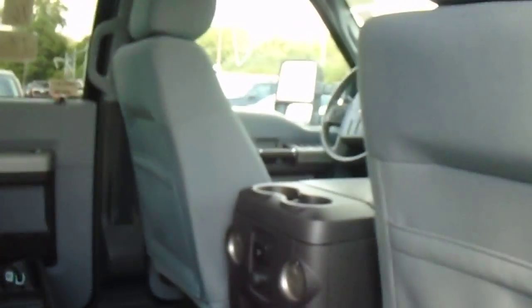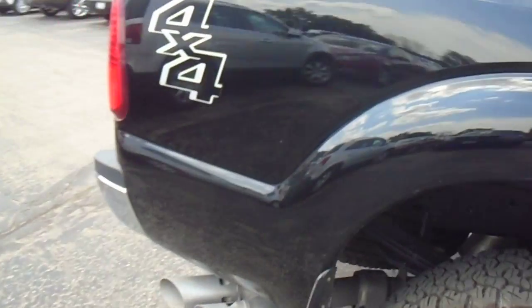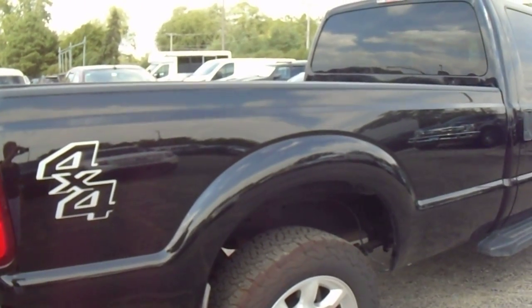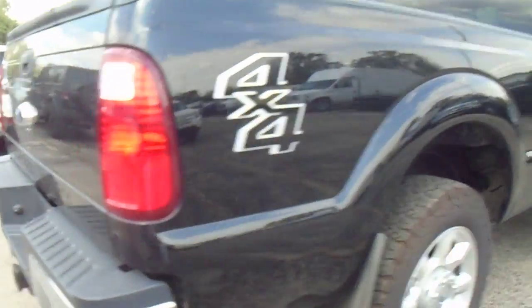Here's the back and these seats come down. It does have remote start on it. It does have the backup camera and it's got an eight-foot box on it.